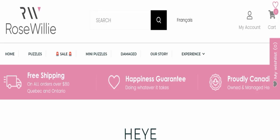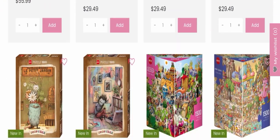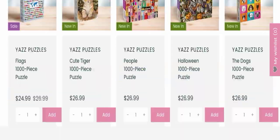First of all, we will find out about the website type and the products they are offering to customers. This is an e-commerce site and, as you can see here, this website is offering many different types of puzzles.